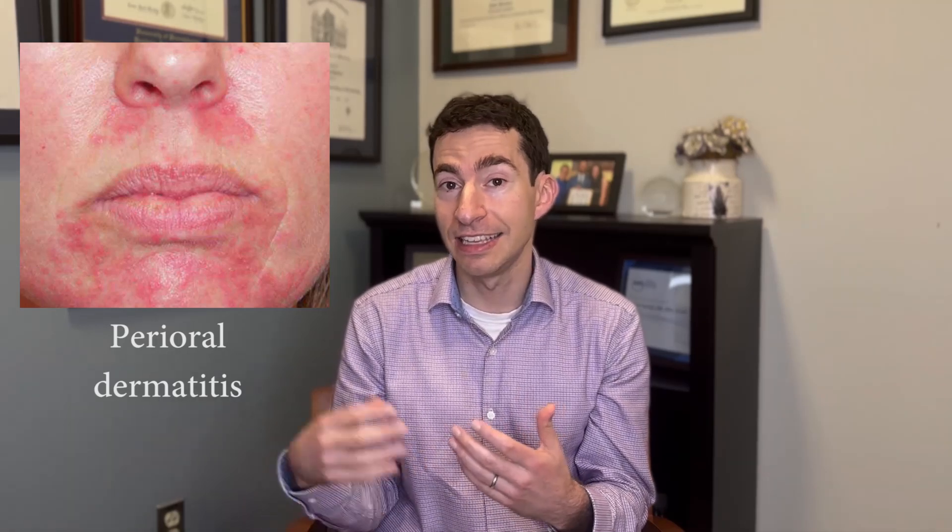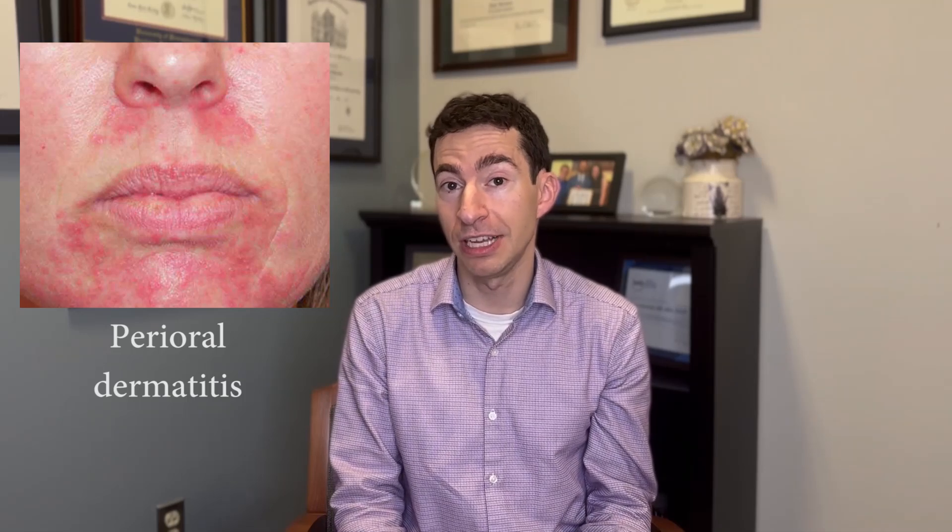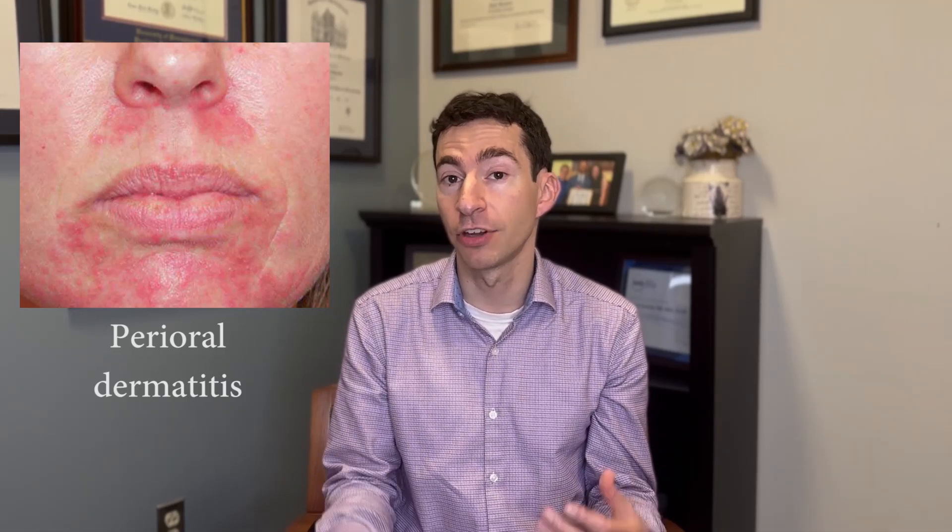In contrast to acne, perioral dermatitis tends to be localized more around the nose, mouth, and eye areas. It can sometimes be a bit more itchy than what we'd expect in acne, and it doesn't tend to have comedones — so no whiteheads and blackheads like we see in acne.